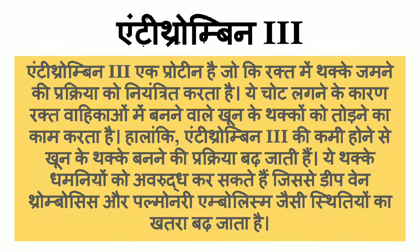Antithrombin 3 is a protein that keeps the body from blood clots forming. So that's all for today's video.